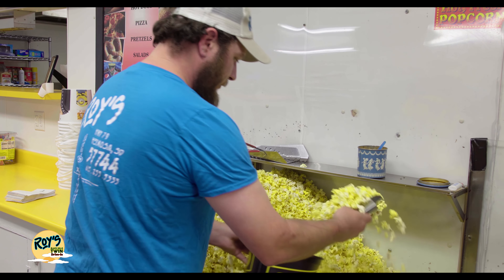So bring your date, family, or friends and watch new releases on the largest screens in the U.S. at Roy's Black Hills Twin Drive-In, located in Hermosa, South Dakota.